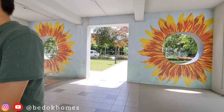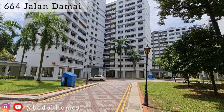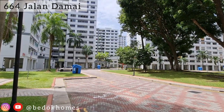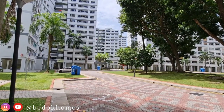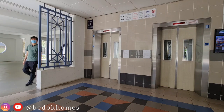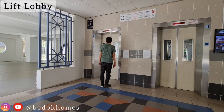Hello guys, today we are in Jalan Damai Block 664. We are viewing an executive apartment. Block 664 Jalan Damai is located in the south of Kaki Bukit and the neighborhood of Bedok Reservoir Road. Kaki Bukit is an industrial area in Bedok, which is in the east region of Singapore.